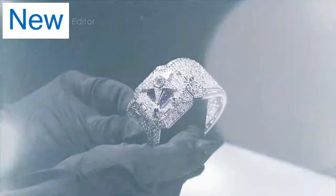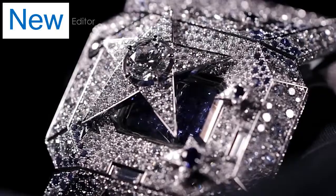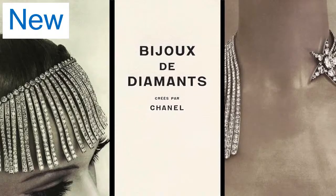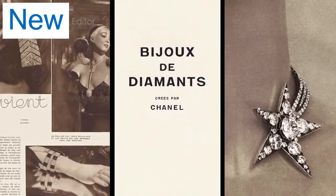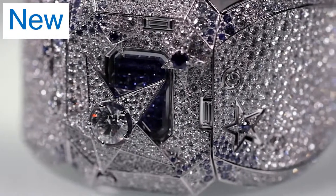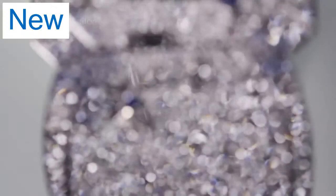This watch by Chanel is in fact inspired by Gabrielle's only collection of diamond jewelry in 1932, called Bijoux de Diamant. Her favorite motif was of course the Comet, and we can see it here reinterpreted for our times in this very generous cuff bracelet with no less than 2,319 diamonds, speckled with a few blue sapphires.